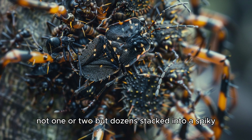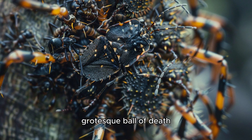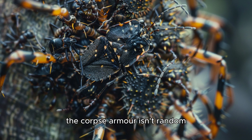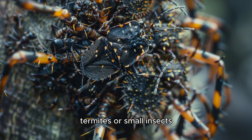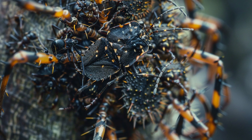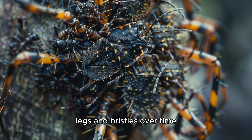Not one or two, but dozens, stacked into a spiky, grotesque ball of death. The corpse armor isn't random. After killing prey — usually ants, termites, or small insects — the assassin bug carefully lifts the remains and sticks them onto its sticky back legs and bristles.